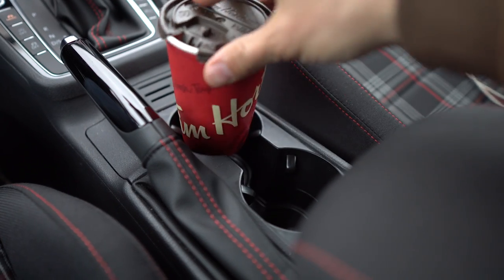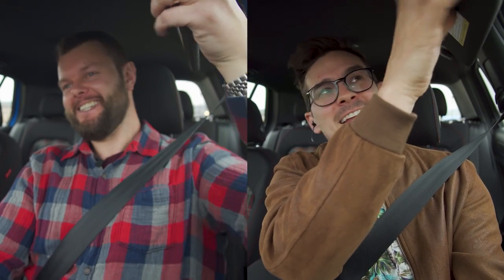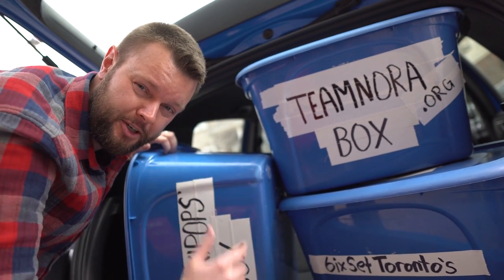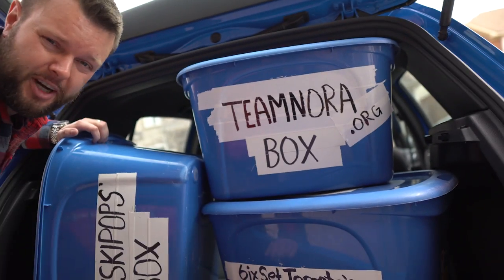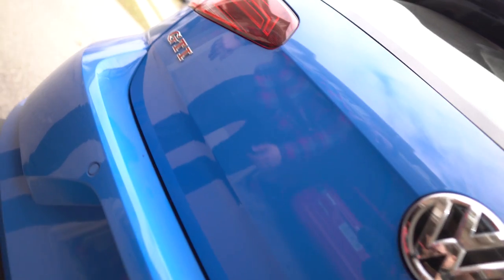Does this pass the cup holder test? Obviously — it's a Golf. Does it pass the visor test? Obviously — it's a Golf. Three, two, one — and it didn't fly off. Full pass. Box test: we already know it fits nine; watch our Golf R review. Shout out to teamnora.org, our new box test Patreon — get your own box at patreon.com/thestraightpipes.